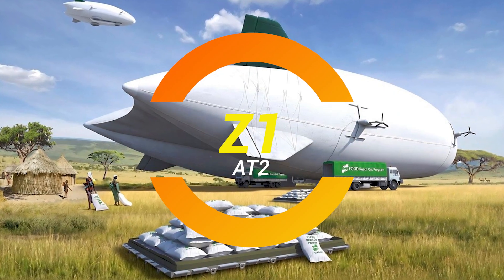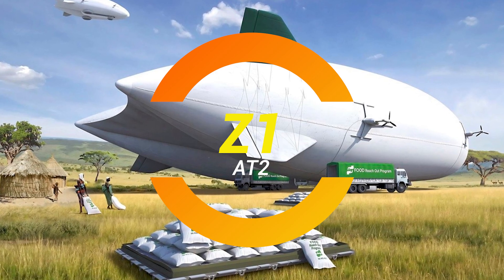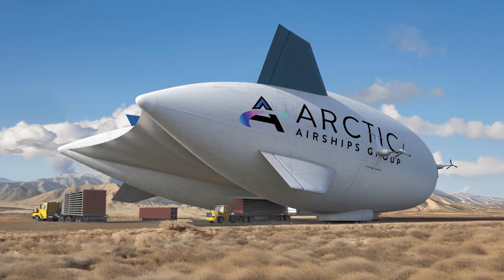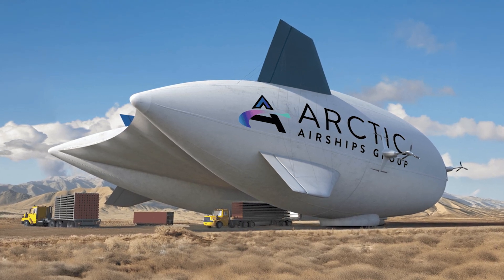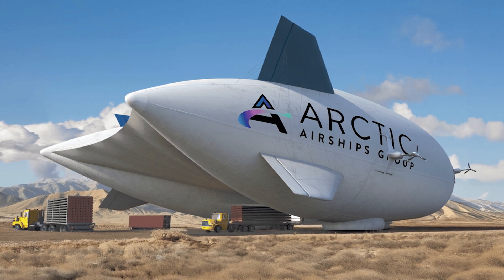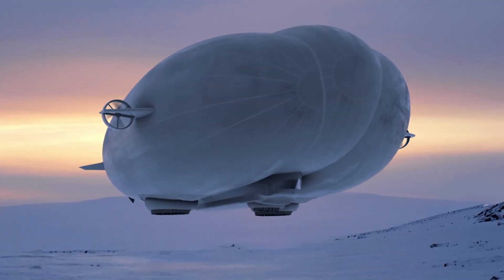Ladies and gentlemen, have you ever looked up at the sky and thought, wow, wouldn't it be great if there were giant flying marshmallows delivering cargo? Well, AT2 Aerospace must have read my mind because they've come up with the Z1 Airship, a helium-filled, hydrogen-powered hover-landing blimp that looks like a cloud but works like a cargo plane on steroids.